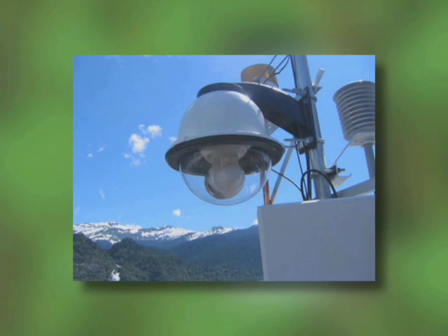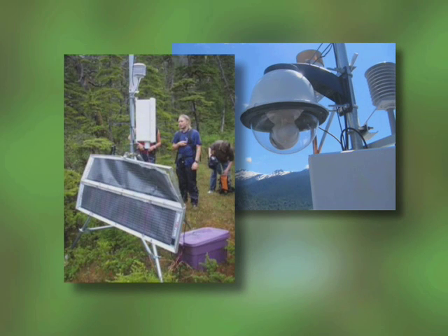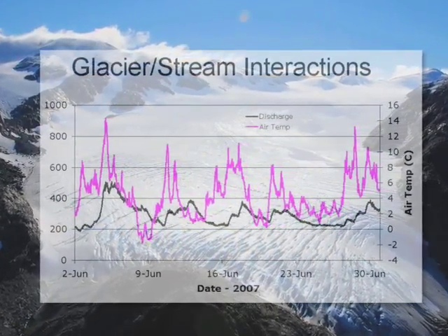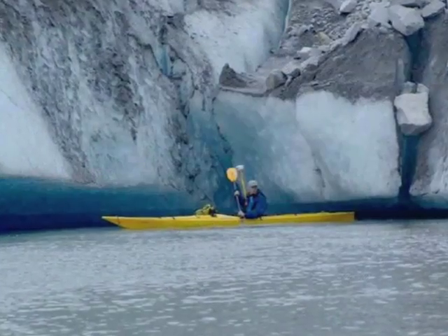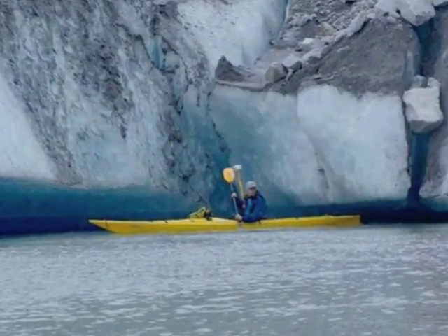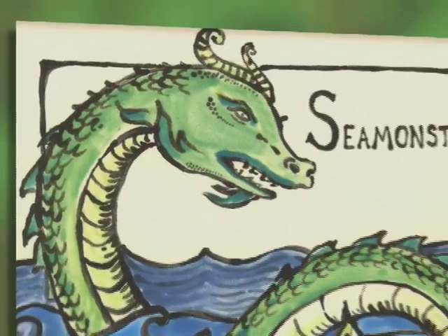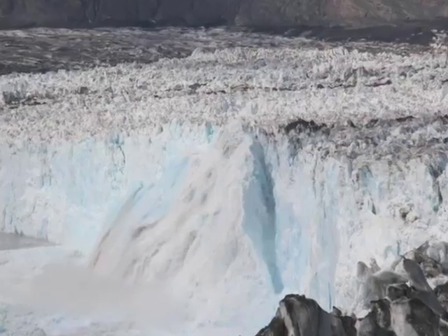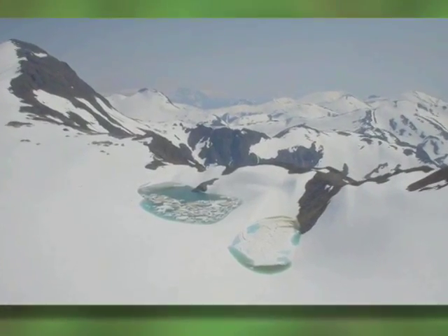The idea was to be able to have these wireless nodes that could be deployed in Greenland, Antarctica, and Alaska, to monitor the ice flow and conditions in those areas without having scientists on the ice. Part of a NASA-funded program called SeaMonster, the network monitors phenomena associated with glaciers, weather, and water in remote areas of Southeast Alaska.